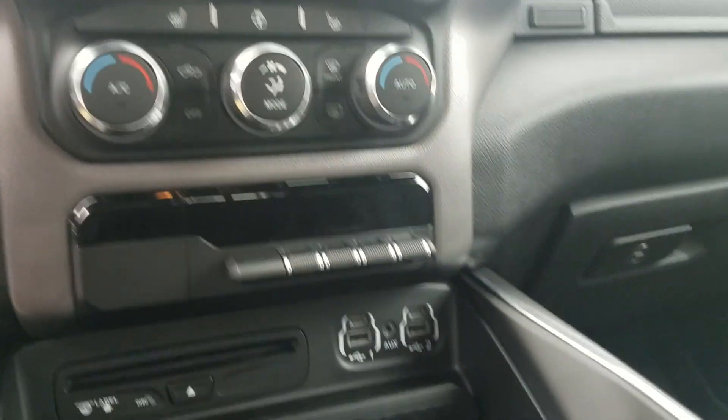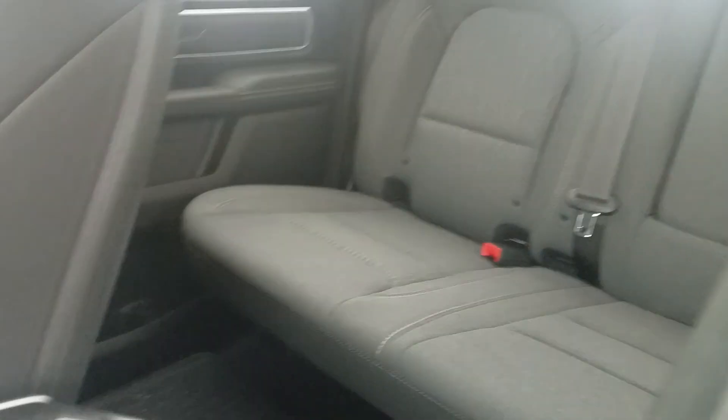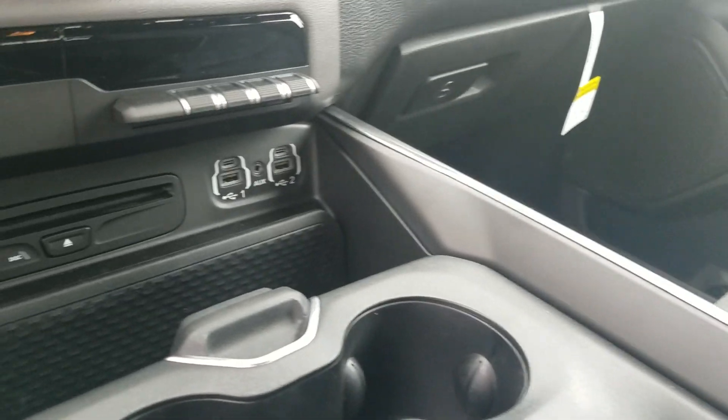You got your towing that flips with the touch of a button — anything and everything that you need in here, this truck's going to do it for you. You got plenty of room in the back seat to take the family around, do whatever you might need to do. You also got your pull down cup holders in the back, dual cup holders in the middle.